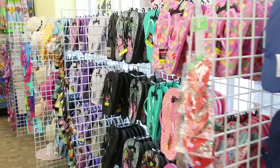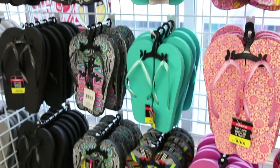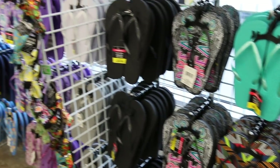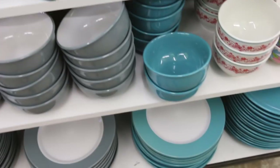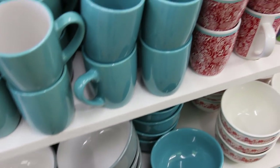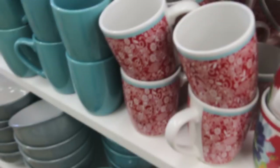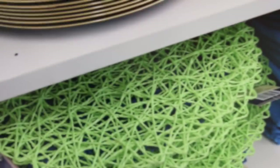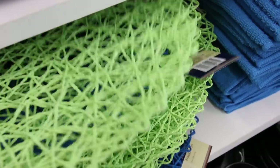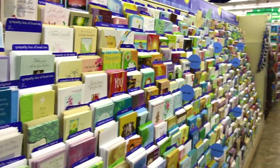Moving on to the Dollar Tree, which is a little lackluster here in Canada. They do have a lot of flip-flops which I'm pretty impressed with — pretty good quality flip-flops for a dollar, that's a good deal. Their dishes right now are beautiful; I especially love the teal and the red and teal dishes.